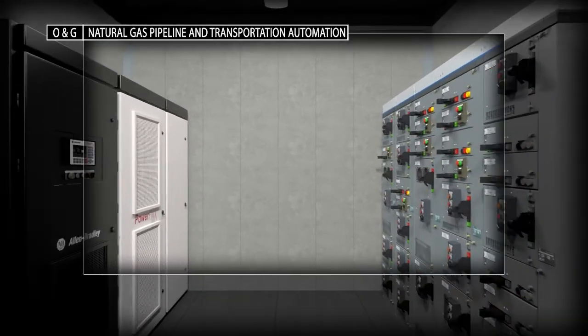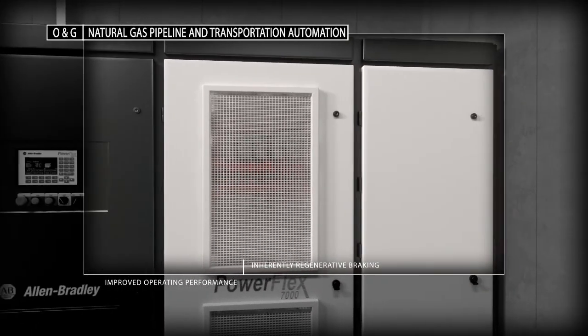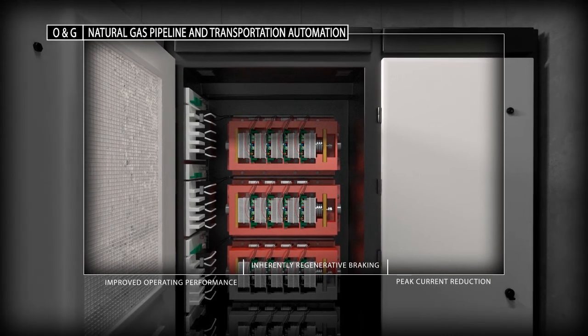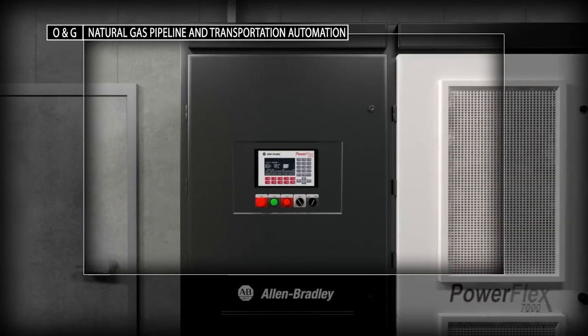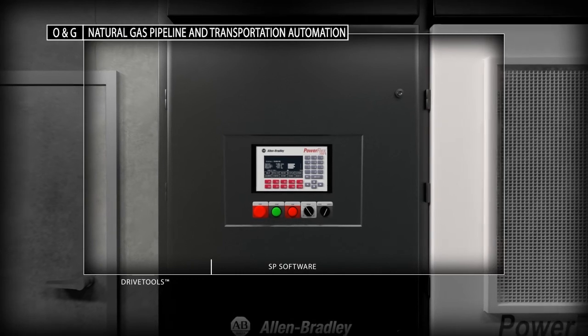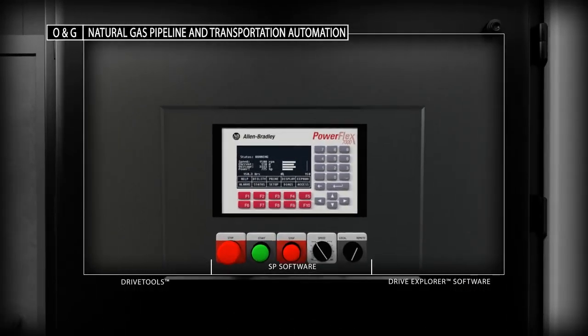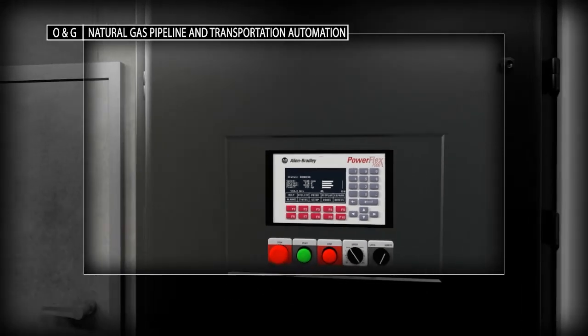The Allen Bradley PowerFlex 7000 medium voltage drive enables soft starting and variable speed control of processes with high power demands to help reduce energy costs, maintenance and motor wear. Our multi-language operator interface terminal simplifies configuration, programming and maintenance via an integral LCD keypad, drive tools, SP software or drive explorer software.